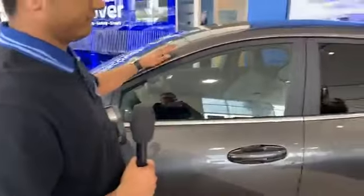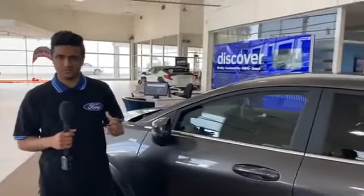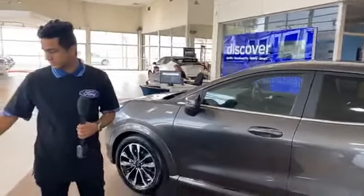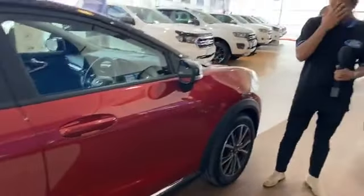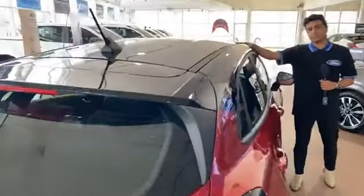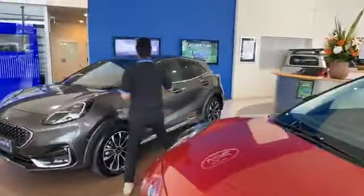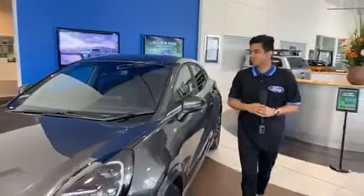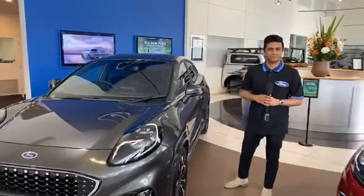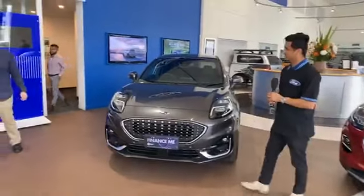With the Ford Puma ST Line V, as well as all models, you've got fantastic color options. This one is very nicely finished, and there's a variety of options available. One extremely popular option is a black roof, which gives it a much more aggressive and sporty design. You can also add roof rails, and there's an option for a panoramic sunroof as well.